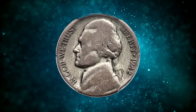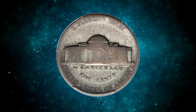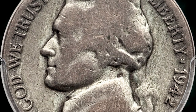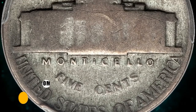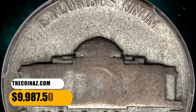It is struck in the silver alloy composition associated with the Type 2 design, bearing a large P mint mark above Monticello. This lightly marked cream-gray example displays wear on the motifs, but the legends are fully readable and show only slight blending with the rim. It was sold for $9,987.50.